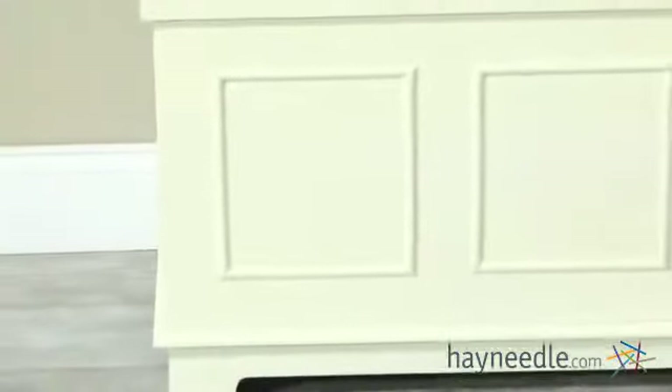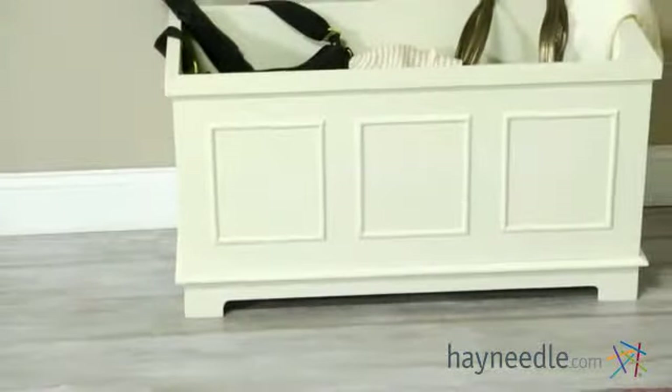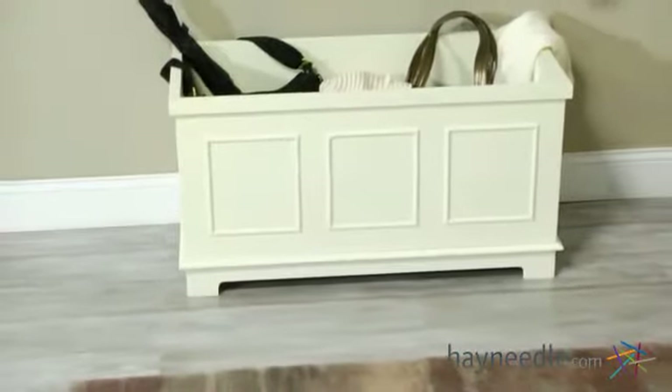The paneled front adds a touch of sophistication, and the soft vanilla finish will easily complement any decor, whether that's in your entryway, bedroom, or living room.